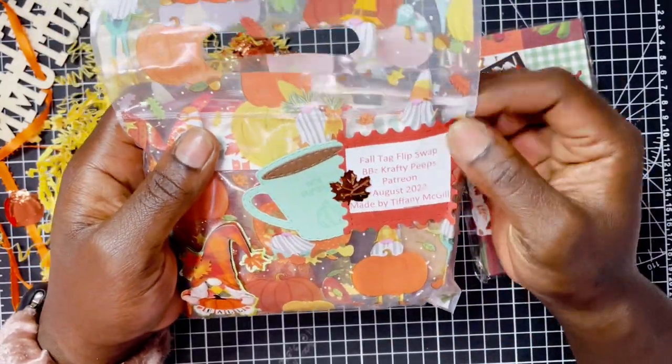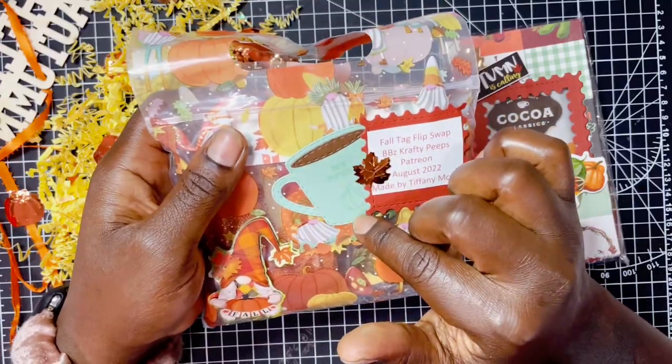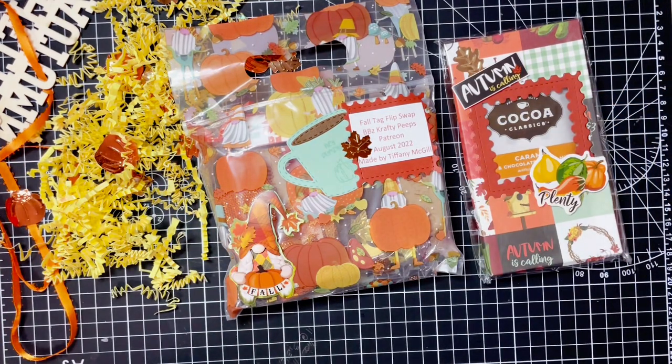She has the swap information on a little ticket die cut. Then she has a cute little mug that says 'Hey Pumpkin' — so cute. And she is a Stampin' Up! demonstrator — I'm sure she'll have her info somewhere on this swap because that is what she does.